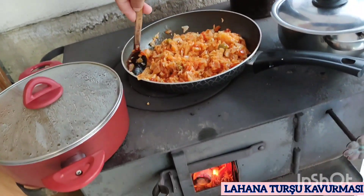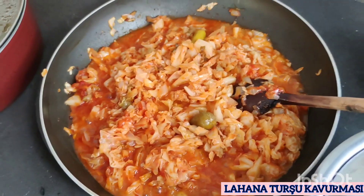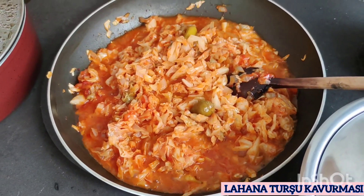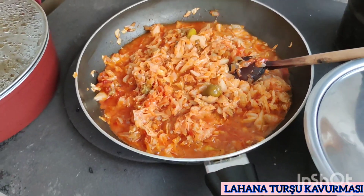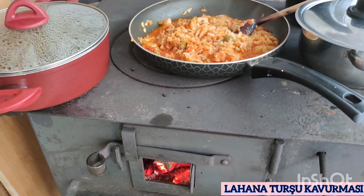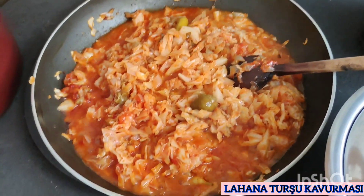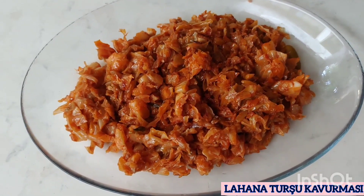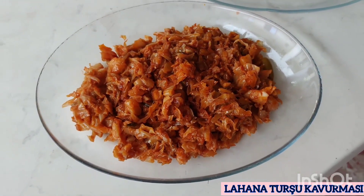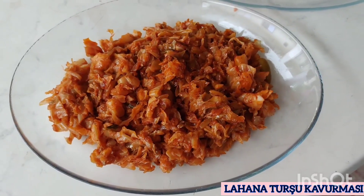Görüyorsunuz kaşıkla turşu kavurması sürekli karıştırılıyor, sürekli alt üst edilerek pişirilmeye devam ediyor. Gördüğünüz gibi turşu kavurması gayet güzel pişiyor. Gördüğünüz gibi kuzine ateşinde turşu kavurmamız pişti. Bakın dumanı üstünde fıkır fıkır pişiyor, gayet de güzel oldu. Artık tabaklara da koyduk. Çok lezzetli oldu turşu kavurmamız. Yapanların eline sağlık, yiyenlere afiyet olsun diyorum.